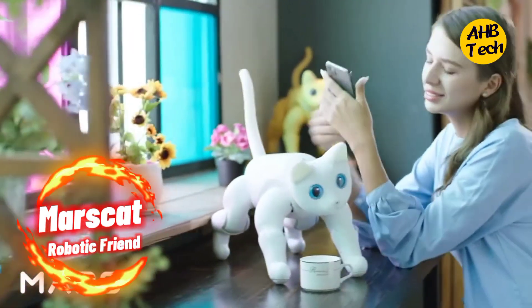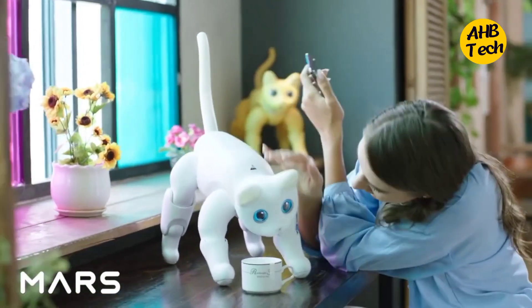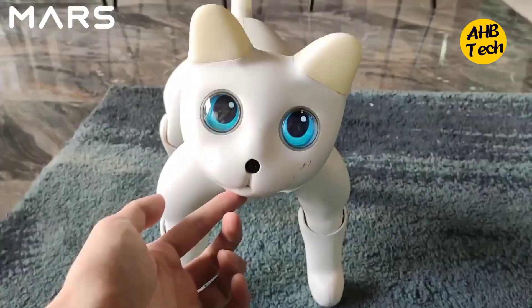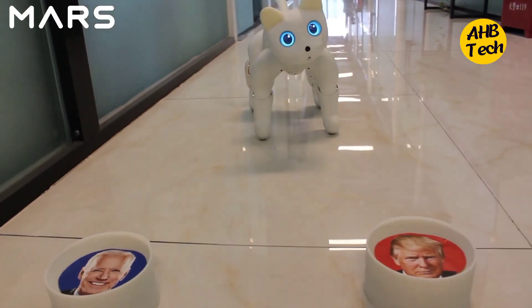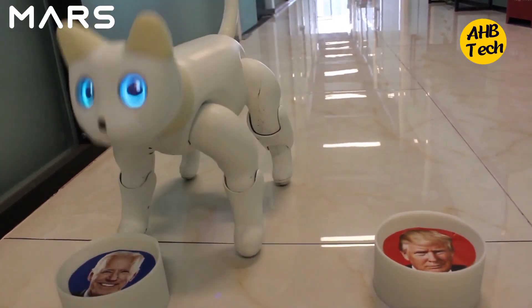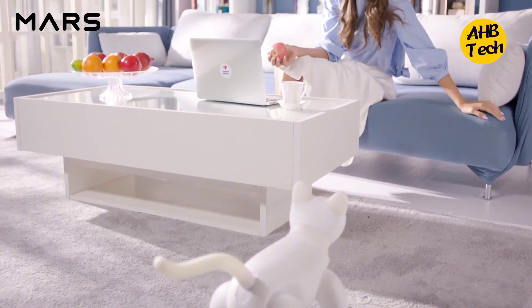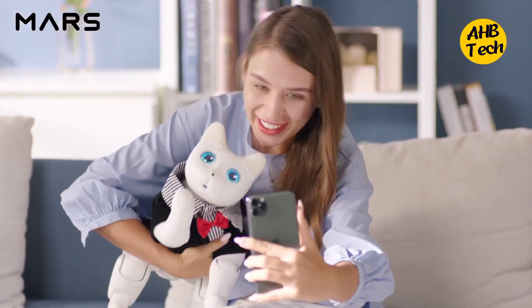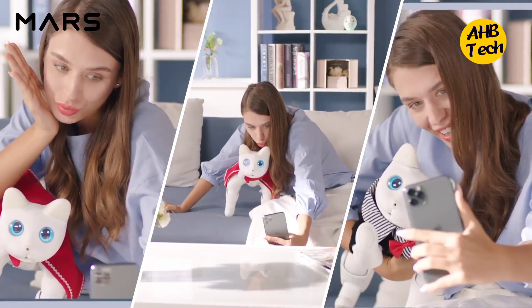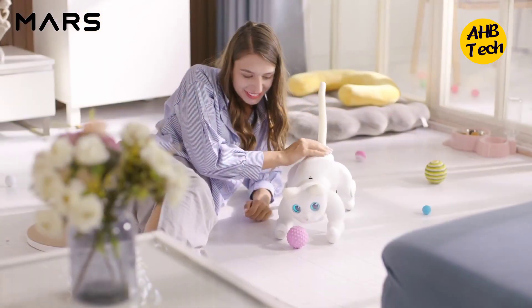Number 1: The Perfect Feline Friend. Cat lovers rejoice — Marscat is the robotic feline revolution you've been waiting for. This furry friend purrs, meows, and even plays with toys, all without the litter box duties. Marscat uses AI to learn your preferences and adapt its behavior, creating a truly personalized pet experience. Imagine having a cuddly companion who never scratches the furniture, sheds fur, or wakes you up at 3am. Marscat is the perfect solution for busy cat lovers.